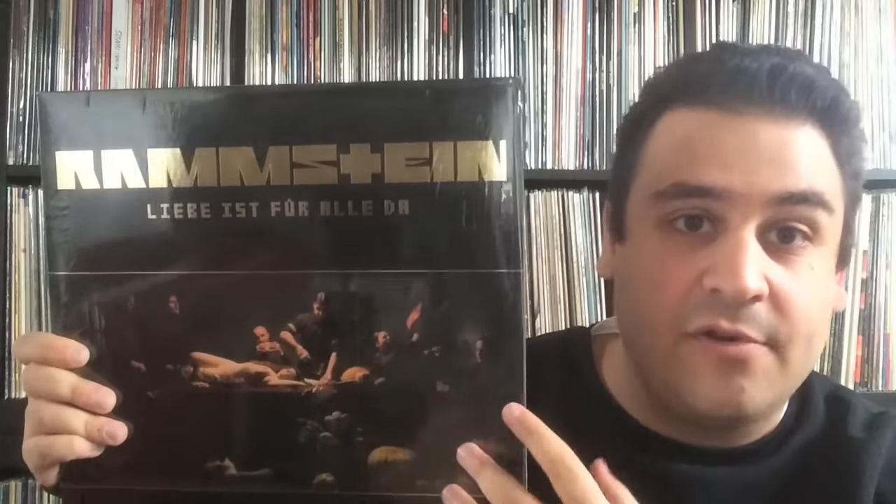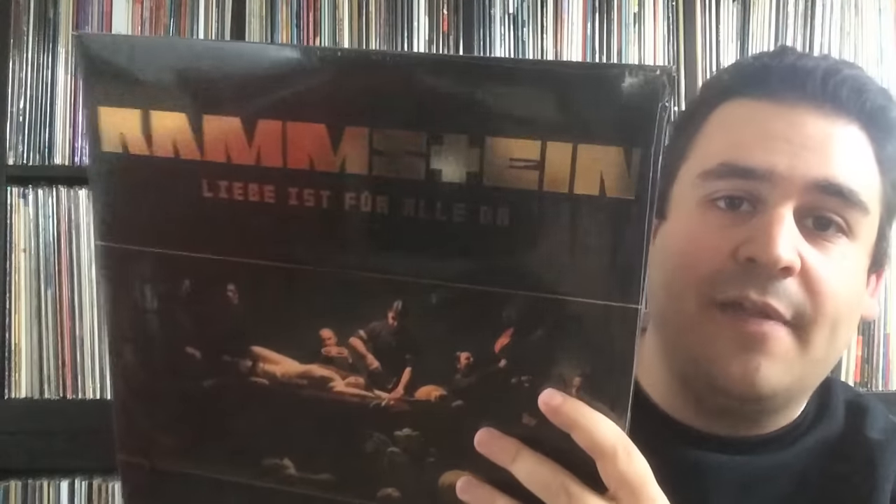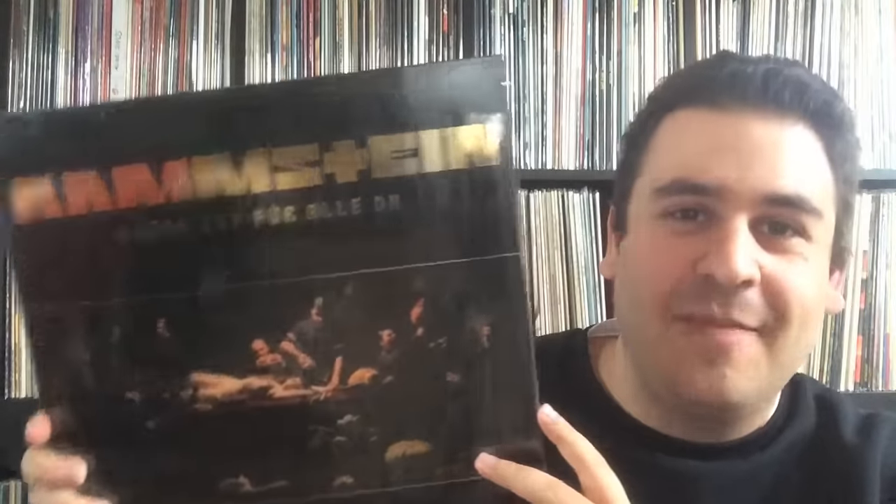High price, but I'm totally satisfied with it. I also like the fact that Liebe ist für alle da was censored in Germany — there's a song on it that features heavy violence. But fortunately it's uncensored here: it has the uncensored booklet and the song is on it. I won't show the pictures because I'll get blocked on YouTube.